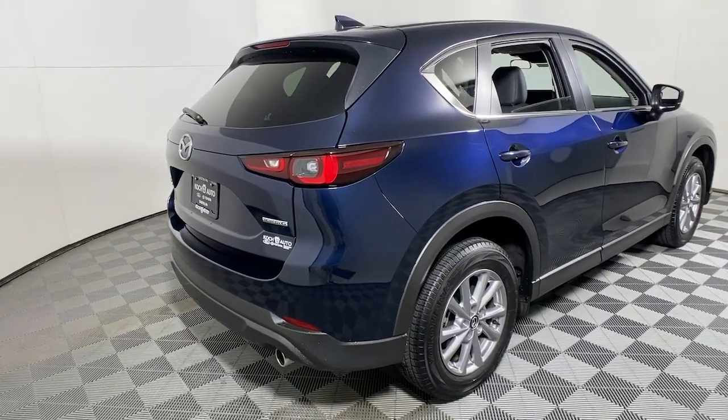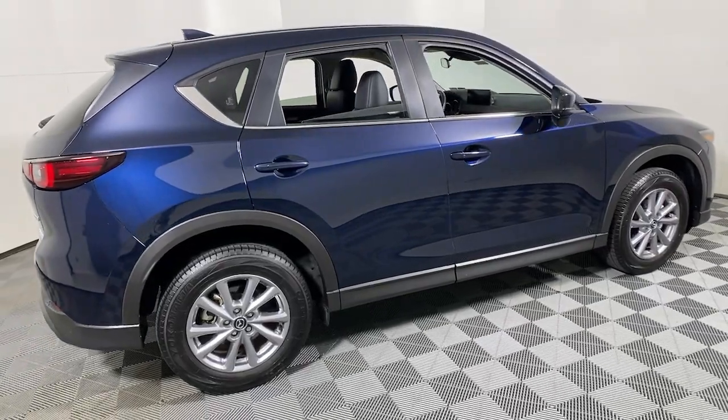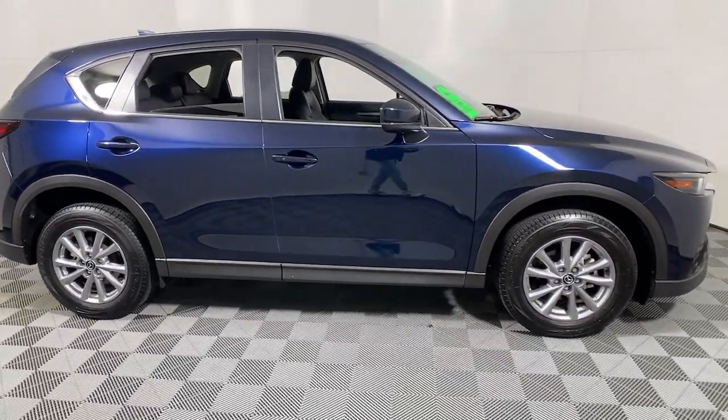Can you see yourself in the 2022 Mazda CX-5? With less than 10,000 miles on the odometer, this vehicle stands out from the rest.